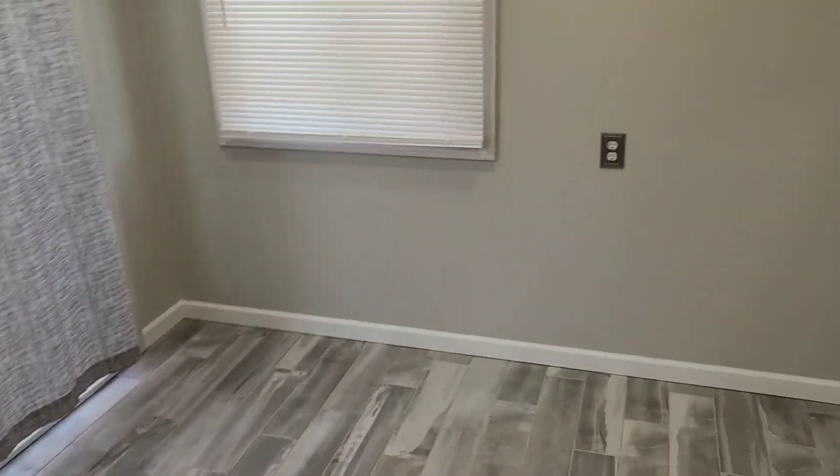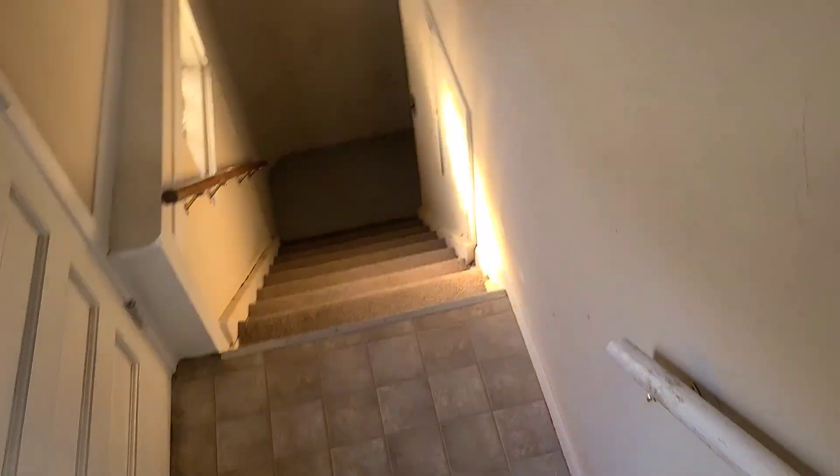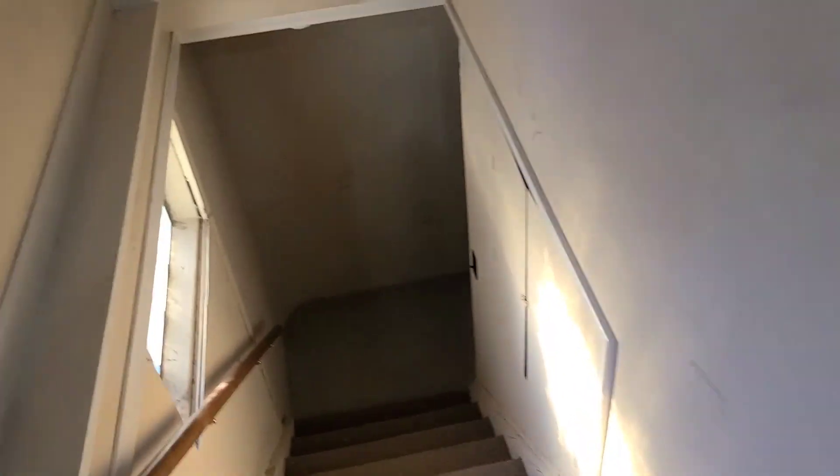Down there is where the magic happened — this is where I shot all my videos. Literally all of my most of my cards were down here or in storage.